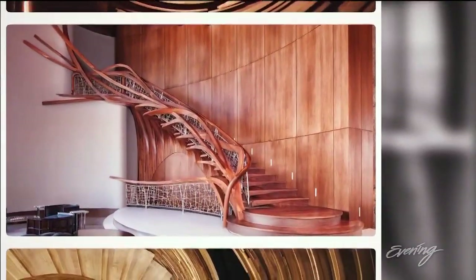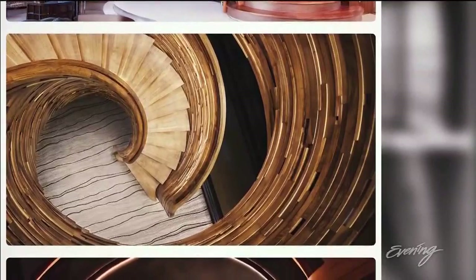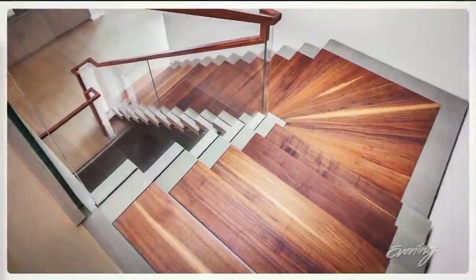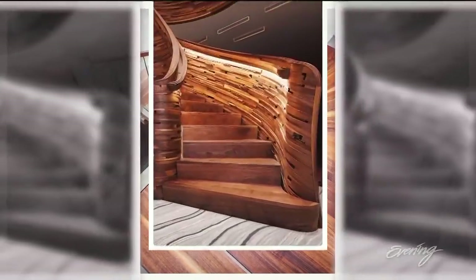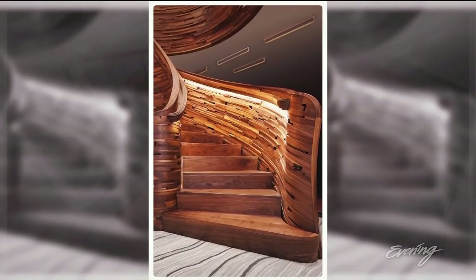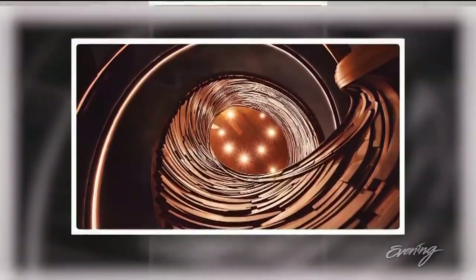They're also known for their staircases — sweeping and spectacular. Some sell for seven figures. One staircase took around 11,000 hours to make and has 4,000 hand-shaped pieces in it.